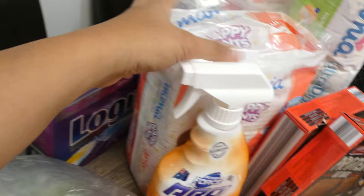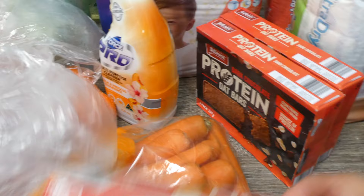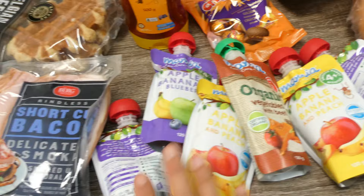Nappies for Caleb, this is for Caleb, and this is for David's nappies. And for my husband, protein bars, two carrots, biscuits, honey, waffles for our breakfast, chocolate fruits for all of us, and fruits for the boys. And this is a meal for David.